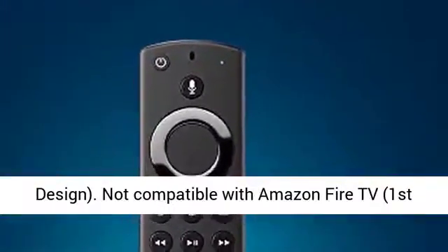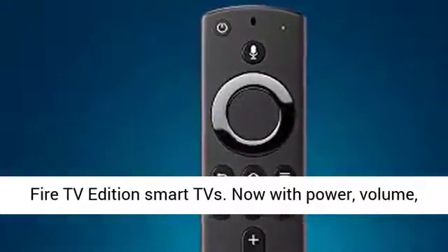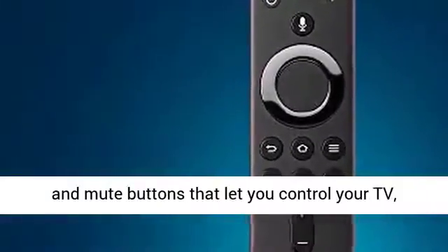Not compatible with Amazon Fire TV 1st and 2nd Gen, Fire TV Stick 1st Gen, or Amazon Fire TV Edition Smart TVs.